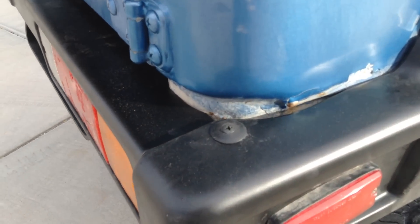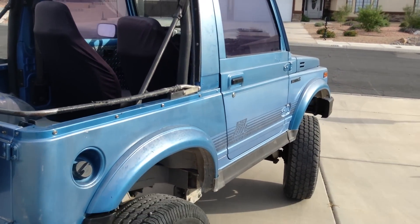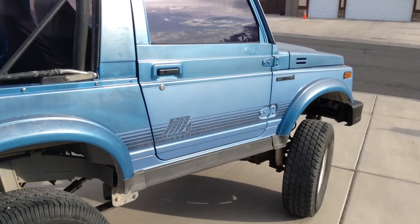Except for that little place there, the body is just really, really nice — straight. No rust.